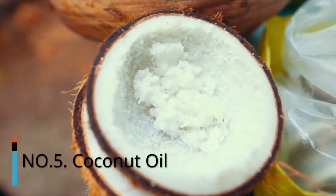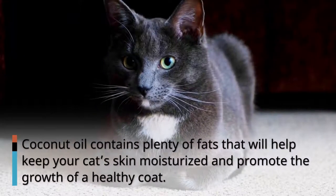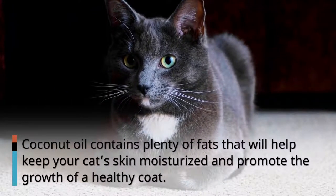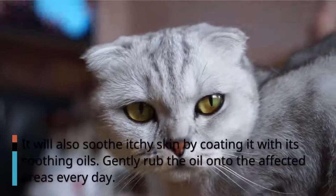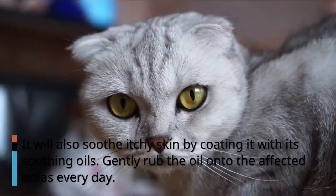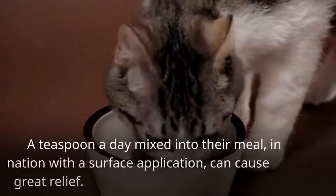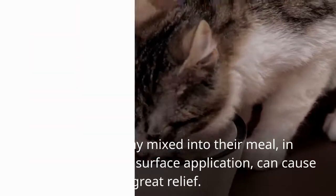Number 5: Coconut Oil. Coconut oil contains plenty of fats that will help keep your cat's skin moisturized and promote the growth of a healthy coat. It will also soothe the itchy skin by coating it with its soothing oils. Gently rub the oil onto the affected areas every day. A teaspoon a day mixed into their meal, in combination with a surface application, can cause great relief.